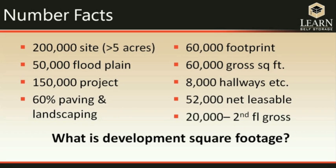For example, assume you have a site just under five acres — 200,000 square feet. 50,000 of that might be flood plain, leaving 150,000 for your project. 60% of that might be paving and landscaping, giving you a footprint and gross square footage of 60,000 square feet. After removing hallways and entries, you have 52,000 square feet net leasable — which is the number the bank is interested in, because that's what actually generates income. Adding a second floor increases gross and net leasable square footage on the same footprint.